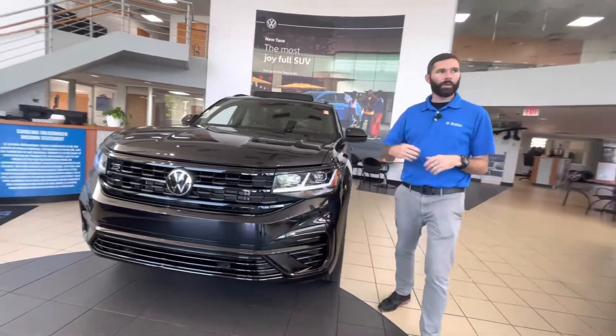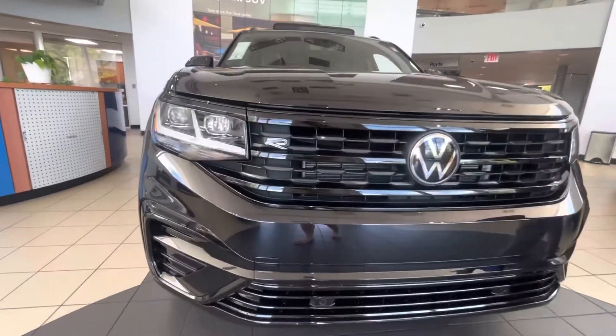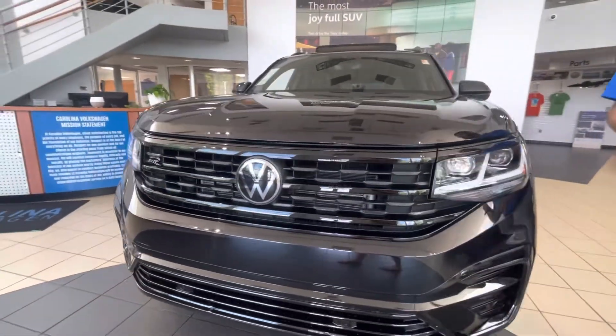As you can see, we have one here in the showroom. It's as blacked out as you can get one — no chrome on this car anywhere. It's the first one we've gotten like this. It is an absolutely beautiful car.